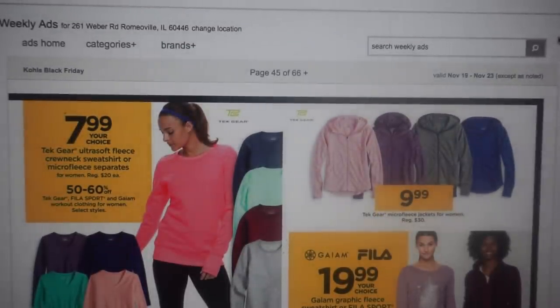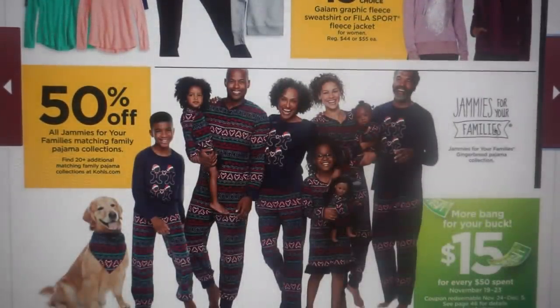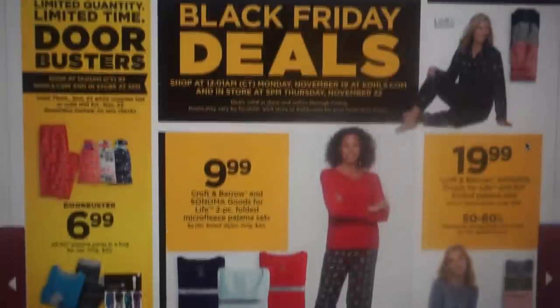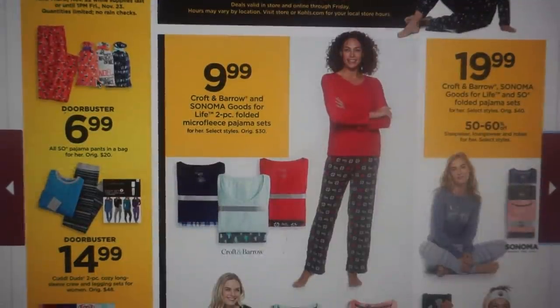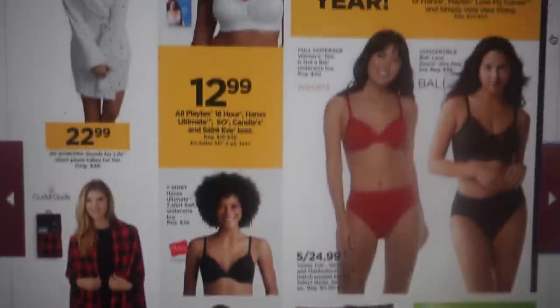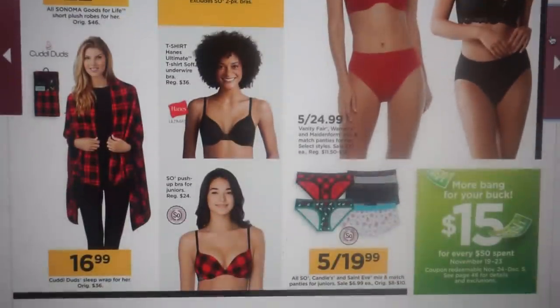66 pages is a lot. There are fleece sweatshirts for $7.99, some microfleece jackets, and jammies for your families — the family pajama set will be 50% off. And there are these really cute pajama pants in a bag — you get a pair of pants in a cute little bag for $6.99. That's a nice deal. Here we have all of the underwear and undergarment deals.